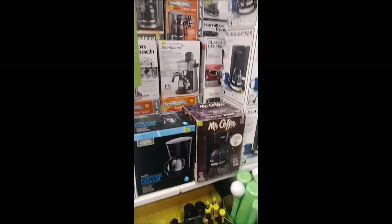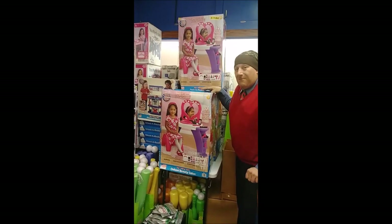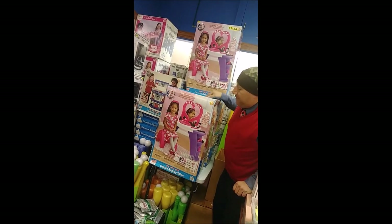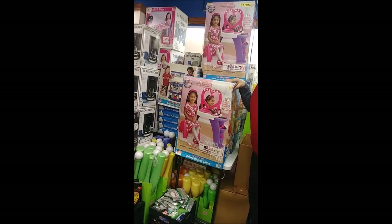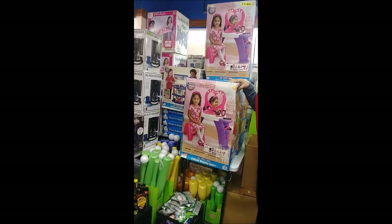Our next stop is our toy selection. Again, all of our toys here are made in the USA and most of them are made in Walled Lake, Michigan from American Plastic Toys Company Incorporated. So you don't have to worry about your child getting sick from playing with the toys. There are no lead-based paints in it and there's no problems with the plastics.